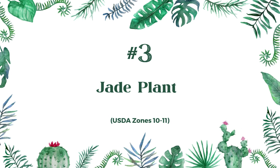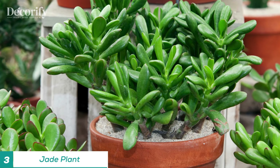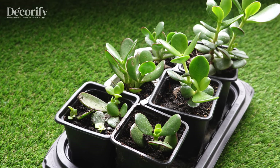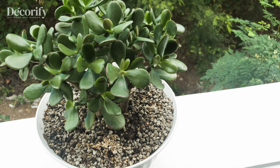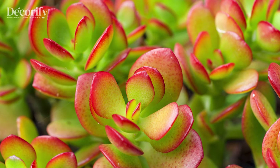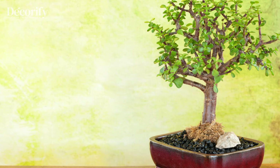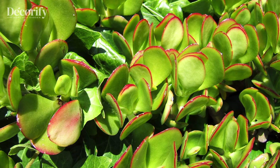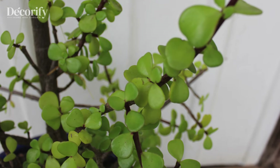Known as the Money Plant in Feng Shui, the jade plant's round, coin-shaped leaves represent wealth and abundance. This succulent can live for decades with minimal care, making it a cherished gift passed down between generations. Jade plants prefer a sunny spot with bright, indirect light, and should be watered only when the top inch of soil is dry. Since they store water in their thick leaves, overwatering can cause root rot, so minimal care is often the best approach. Besides being a beautiful addition to any space, the jade plant is a powerful symbol of financial luck and stability.